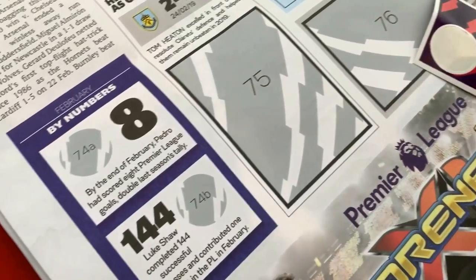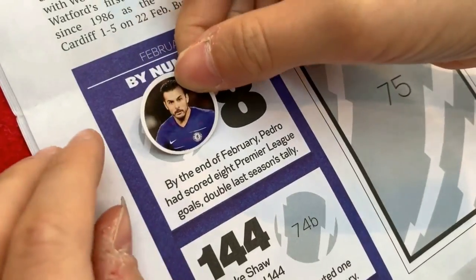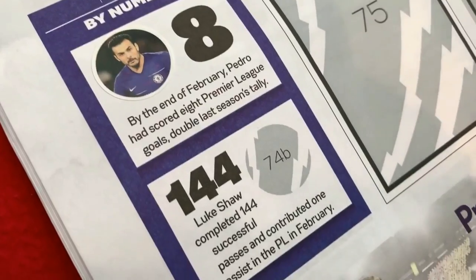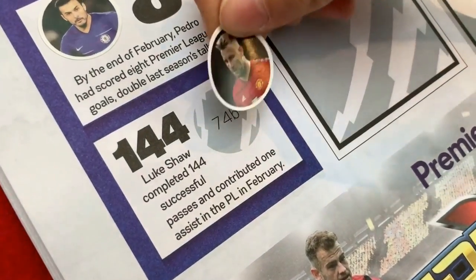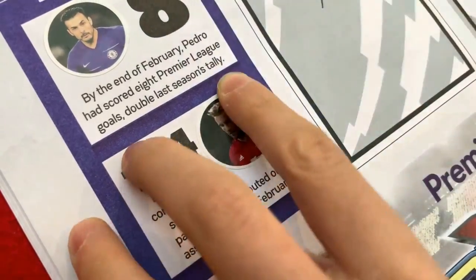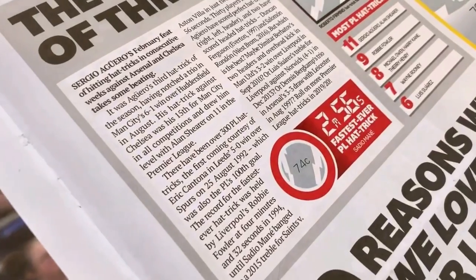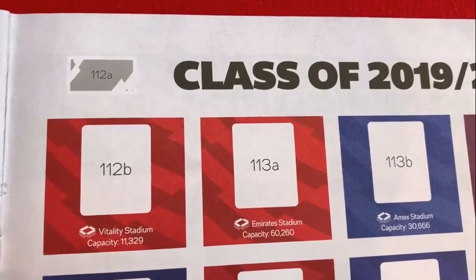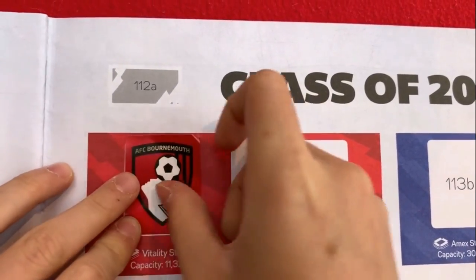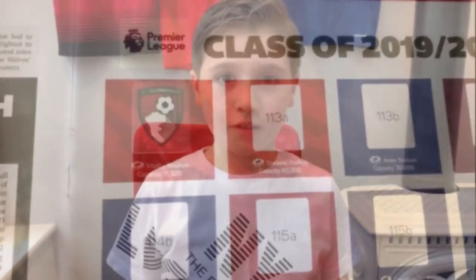This section is 'by numbers' in the month of February: Pedro at the end of the month had scored eight Premier League goals, which was double his last season's tally. Luke Shaw had completed 144 successful passes and contributed one assist in the PL in February. And Sadio Mane scored the fastest ever PL hat-trick in two minutes and 56 seconds. That completes the first pack — let's see what we get in the second pack.